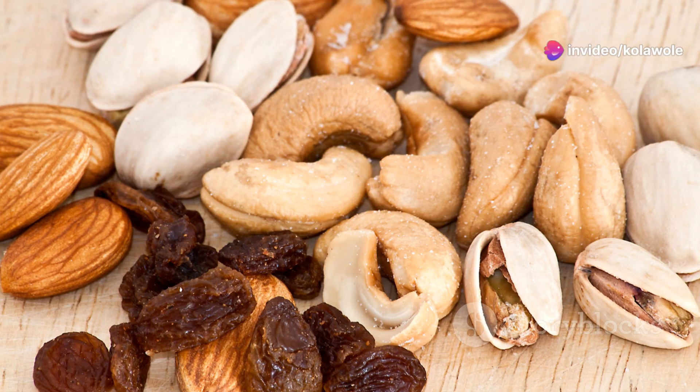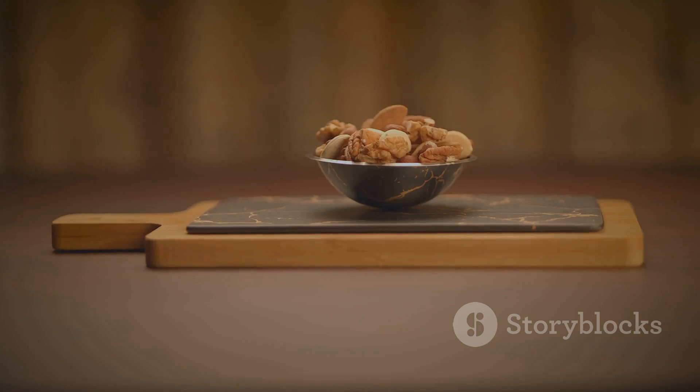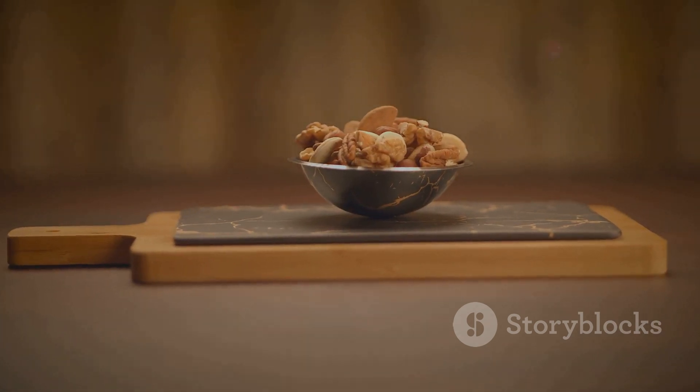Seventeenth: smoked salmon on whole grain crackers. Rich in omega-3s and protein. Eighteenth: mixed nuts. A handful of almonds, walnuts and cashews can provide a protein punch.